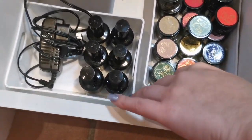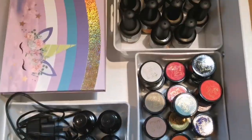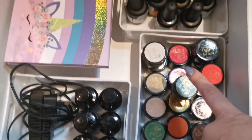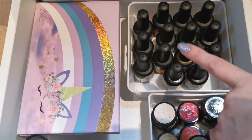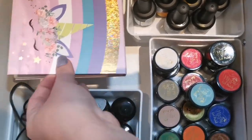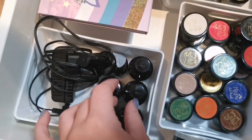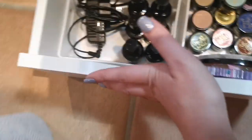Then my bottom drawer is a bit of a random one. I've got palettes — you've all seen these in videos before because I always use those — gel paints from Magpie, all their colours, all the Magpie Inkies, and this has just got my gel paints in. I've got my charger for my e-file and then all my extra Magpie bits.